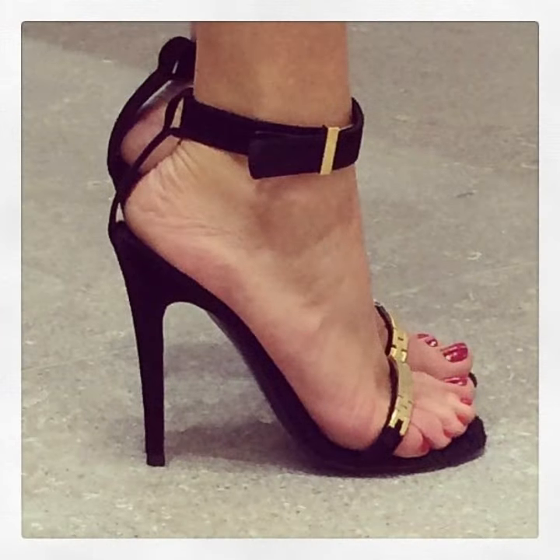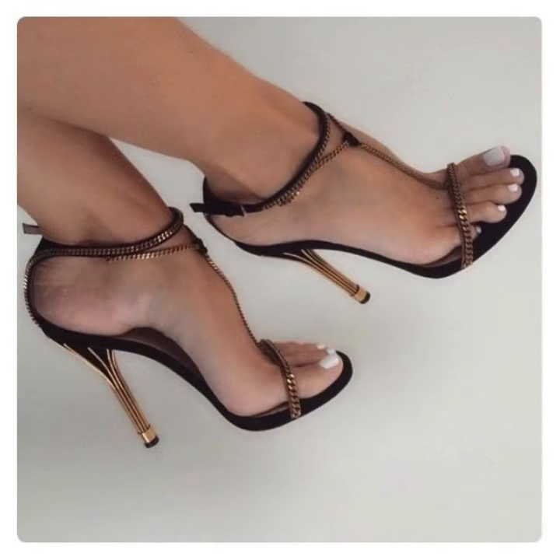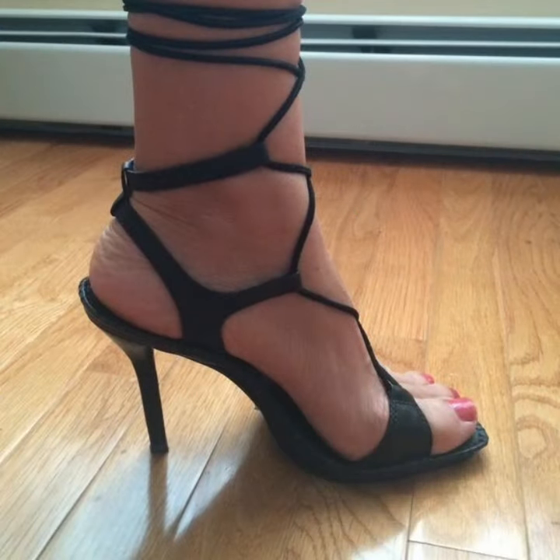Hey guys, how are you? I hope all of you are fine and happy. Welcome back to my YouTube channel. Today I am excited to share all about strappy heel sandals for women. They are such a stylish and versatile choice for any outfit.